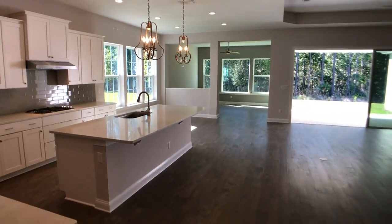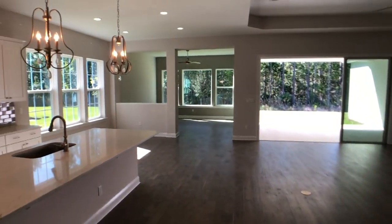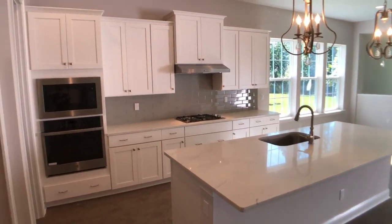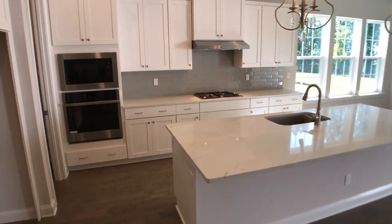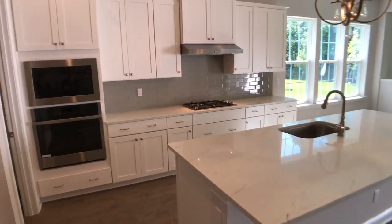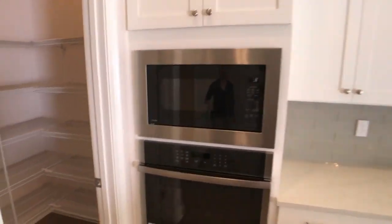Now look at this kitchen. White is still the most popular color in cabinetry that we are doing. The L-shaped kitchen with the large island — that's our most popular layout — and we did the gourmet kitchen here, so we have the oven and microwave with the separate gas burner cooktop. On the left we've got a nice walk-in pantry.